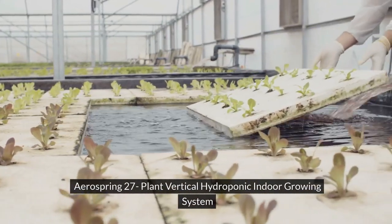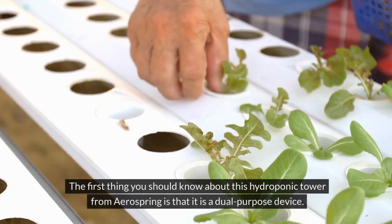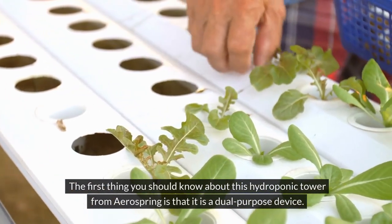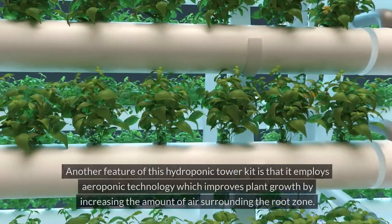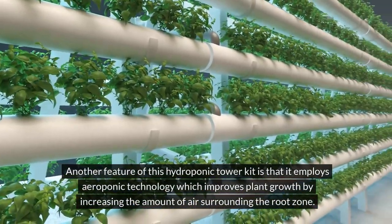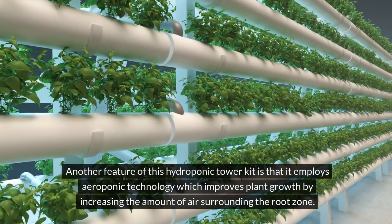The third product is the AeroSpring 27 Plant Vertical Hydroponic Indoor Growing System. The first thing to know is that it is a dual-purpose device, meaning you can use it year-round indoors or outdoors during warmer months. It employs aeroponic technology, which improves plant growth by increasing the amount of air surrounding the root zone.